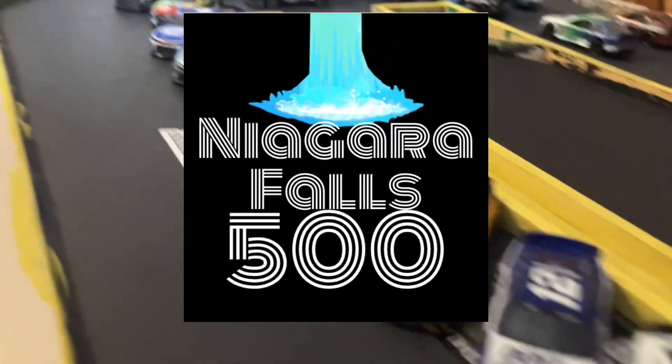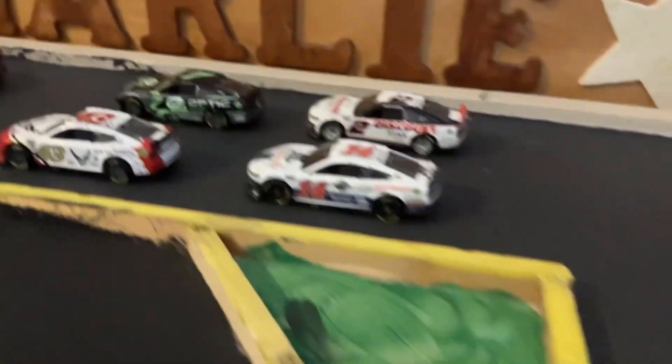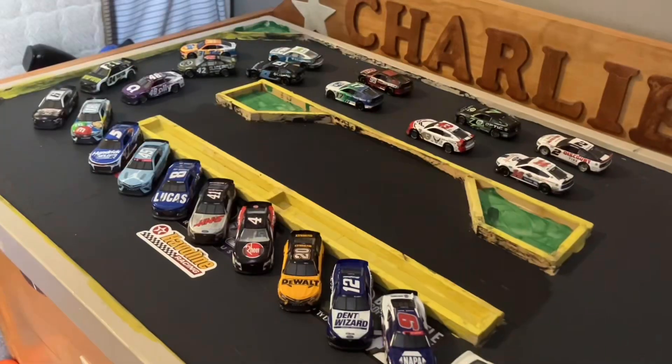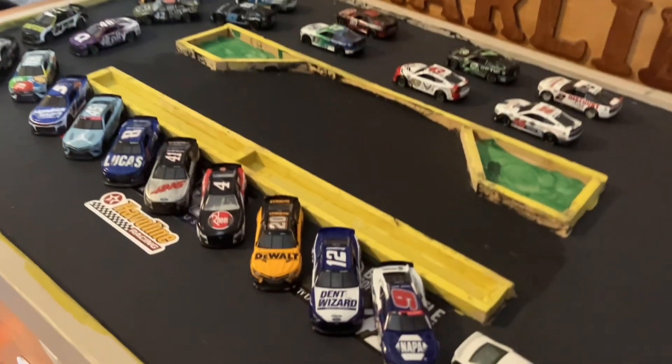Welcome here to Westside Speedway for the Niagara Falls 500. This is going to be a very exciting race. We've got a bunch of cars going to be riding on three multiple lanes — outside, inside, and middle lane.